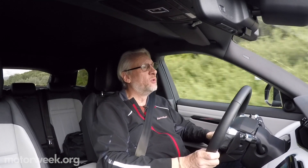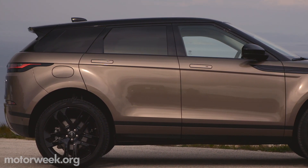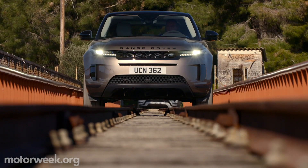The Evoque is all new for 2020, and it's a much more refined vehicle in terms of ride and handling and interior noise. They've strengthened and stiffened the body structure in key areas like suspension mounting points, so it sucks up bumps better.